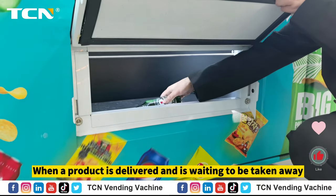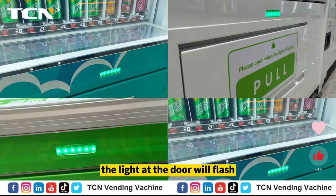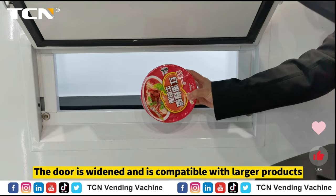When a product is delivered and is waiting to be taken away, the light of the door will flash, and when the product is taken away, it goes off. The door is widened and is compatible with larger products.